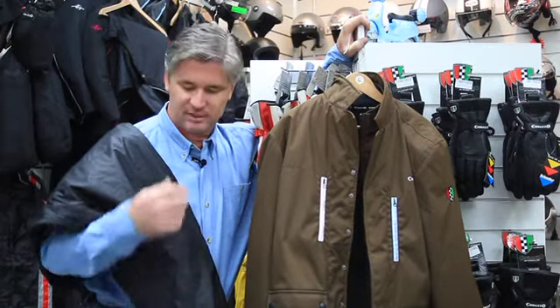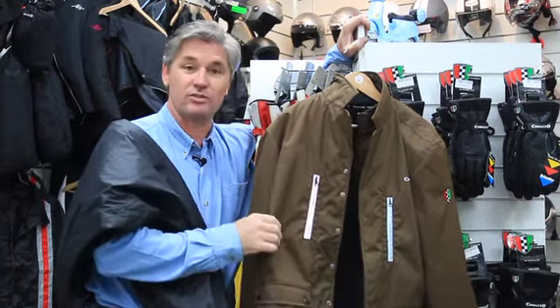So here are the fundamentals we're going to concentrate on today: a good pair of gloves, a pair of wet weather overpants, and a good solid jacket.